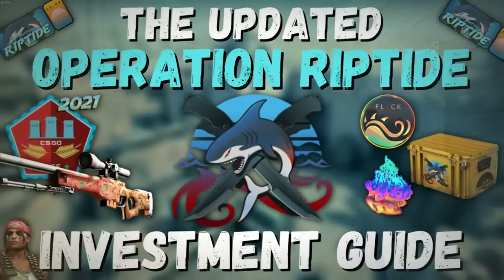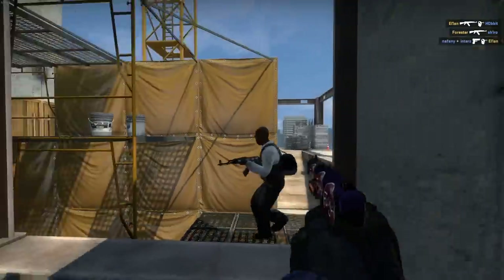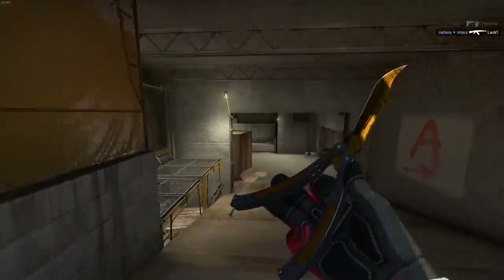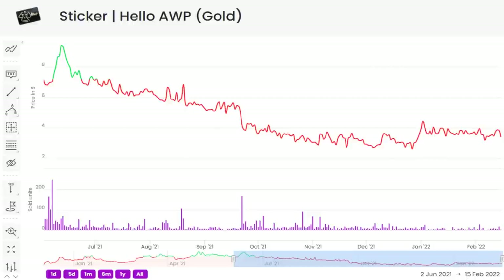I made a video on Operation Riptide investments recently and the largest part of the spikes happened after it, so I'm hoping that the timing is just random and that people did not buy because of it. If you've seen it, you will know that the result of my analysis was positive, but that doesn't matter if these stickers are overpriced, since then people will apply them so rarely that you will be looking at the same situation as with recoil goals and skill group patches — in that they will just go down over the next few months, crash with the next operation, and then it's a question mark from there.